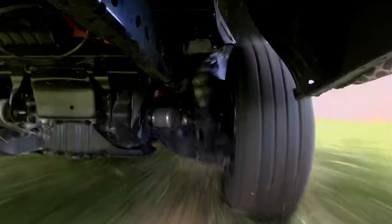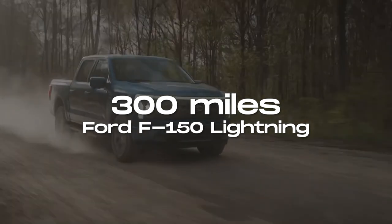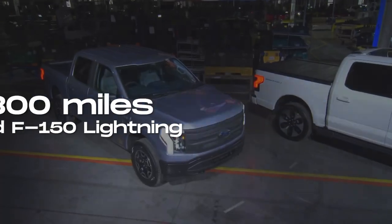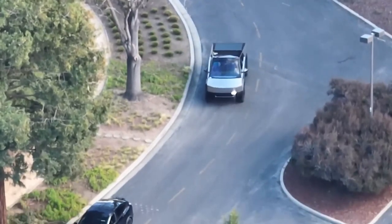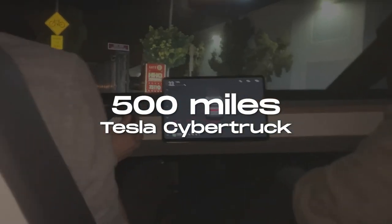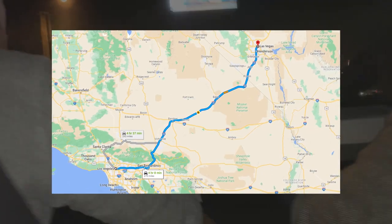Battery and Range: The F-150 Lightning offers an extended-range battery with an estimated range of 300 miles, which isn't too bad in itself, but it's no match for the Tesla Cybertruck. The Cybertruck boasts an impressive range of 500 miles, allowing you to travel back and forth between Los Angeles and Las Vegas on a single charge.